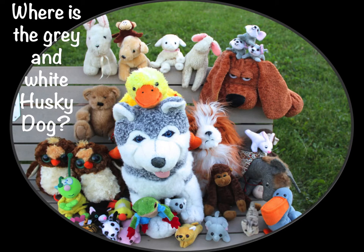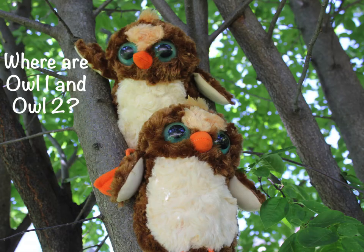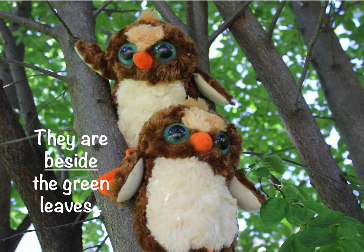Where is Gray and White Husky Dog? She's in the middle of the Happy Zoo Family. Where are Owl 1 and Owl 2? They are in the tree. They are beside the green leaves.